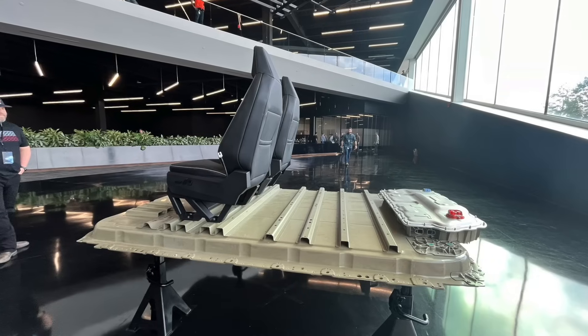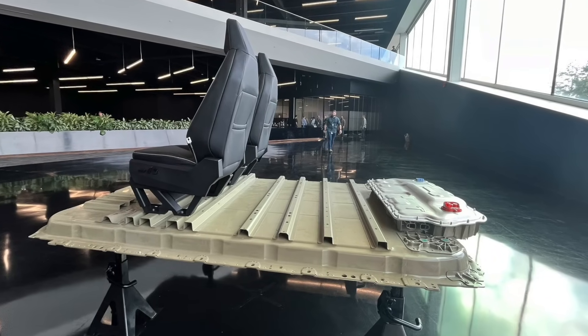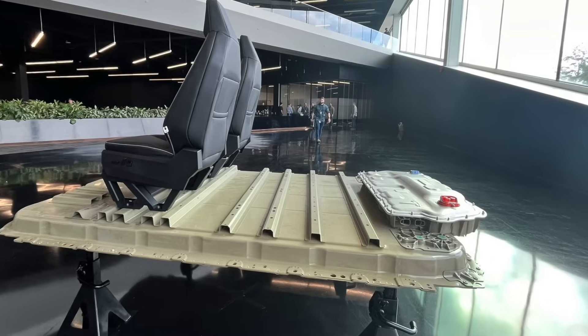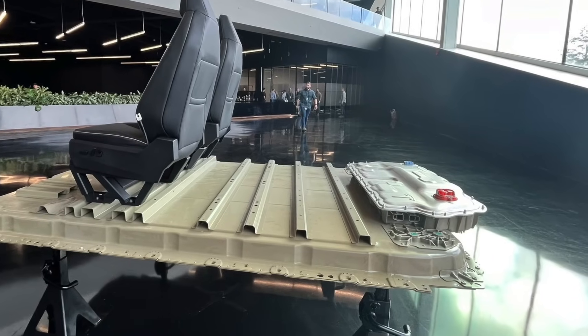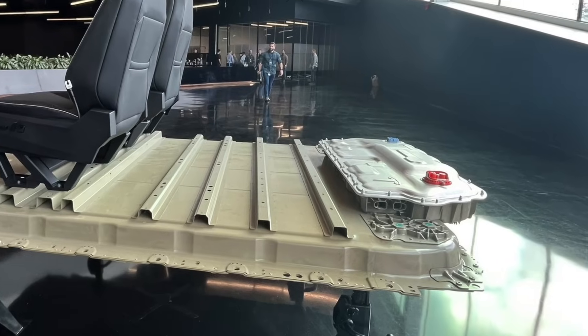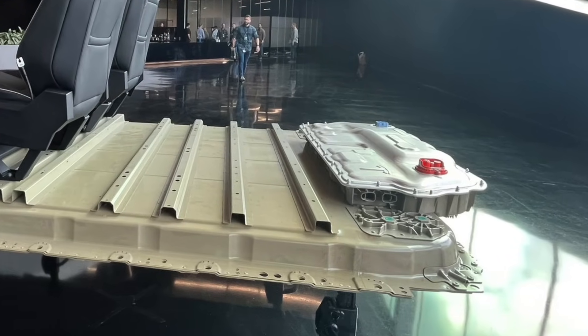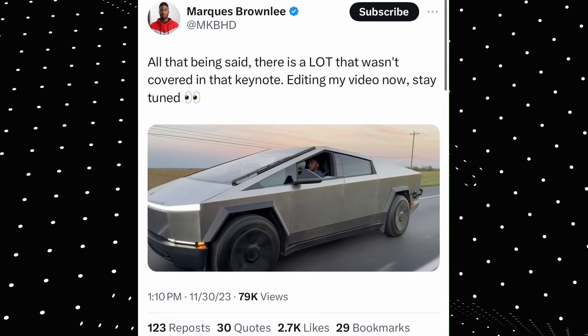Interesting improvements Tesla made can be found in the battery pack — the onboard charger is now located right on top of it, making it easier to repair in the future. No longer do you have to take the whole unit apart, like Rich Rebuilds had to do multiple times on his YouTube channel. It looks like they've separated the two components so it's easier to replace certain parts.